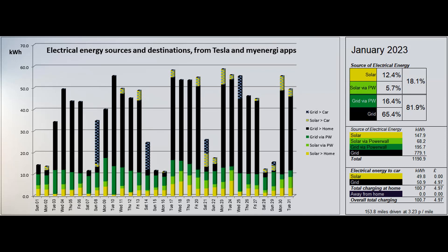49.8 of the solar units went into the car via the Zappy charger, and 50.9 low rate grid units were also used for charging the car, giving an average cost per mile of 3.23 pence for this low mileage year.